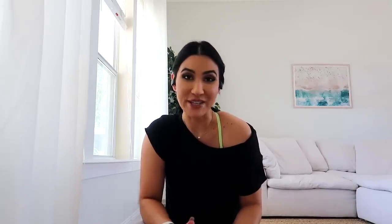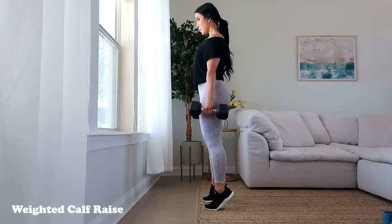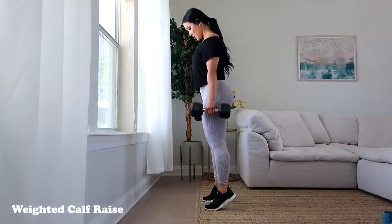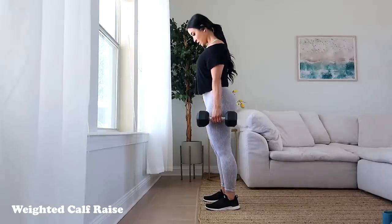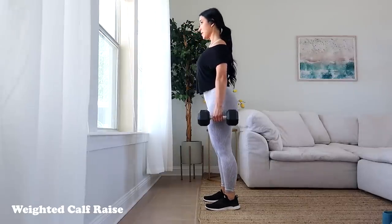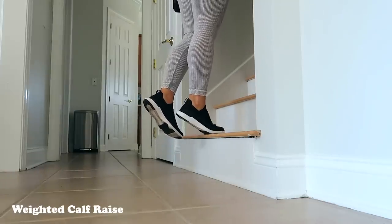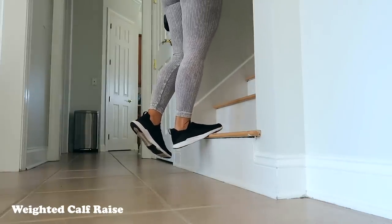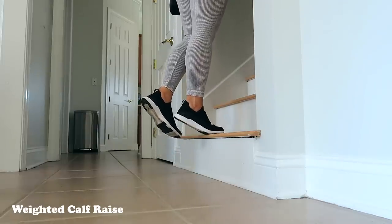Next up we're going to do some calves. I feel like calves are going to be easily neglected, especially if you're doing at-home training — it's easy to just forget about calves. But calves are so easy to train at home that you might as well complete the physique and hit them. The easiest way is just to do standing calf raises holding weight. If you have a step in your house, that would give you more of a stretch, so I recommend doing it that way.